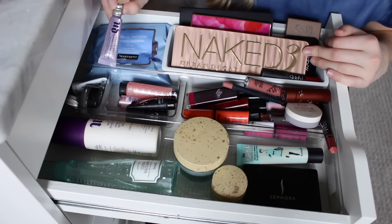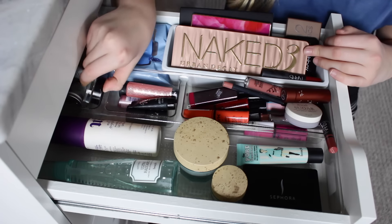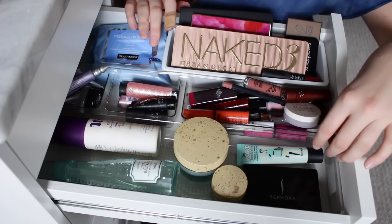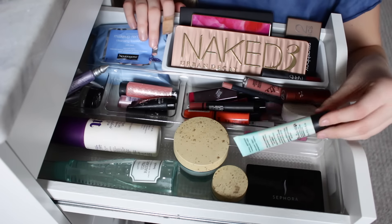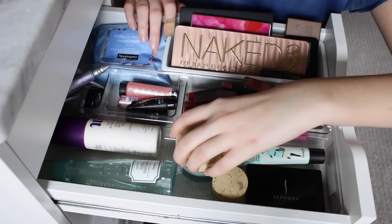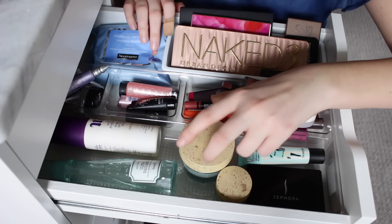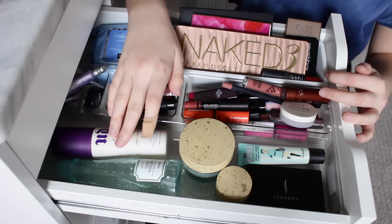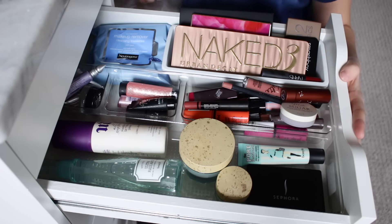Here is an Urban Decay eyeshadow primer, some face primers, some color tattoos by Maybelline, and some eyeshadows I never really used. Moving on to this last section I have Amir from Sephora, the Benefit Porefessional face primer, Benefit eye cream and face cream — I love this stuff to put on before makeup, it's so thick and moisturizing. I also have the Ultra Radiance facial rehydrating mist and the Urban Decay All Nighter makeup setting spray. That is it for my makeup.